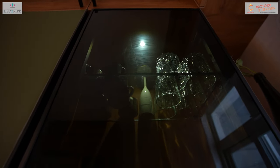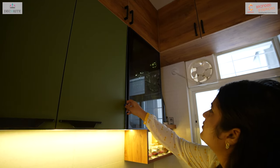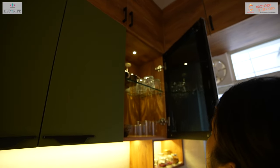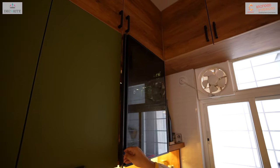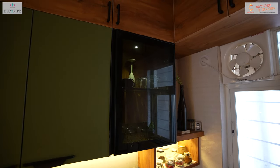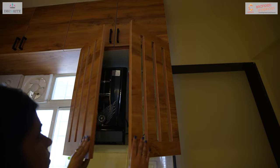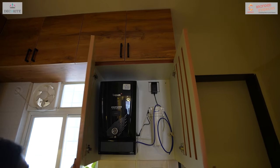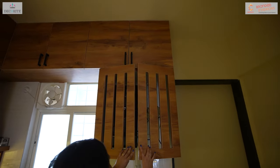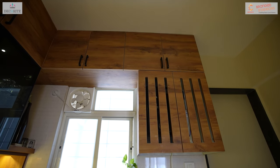Given the compact nature of the kitchen, we have added a small crockery display in the overhead compartment, illuminated by a spotlight and finished with a sleek black tinted profile shutter. For the water purifier, we have designed a cabinet where all the pipes and electrical points can be hidden, giving it a neat and clutter-free look.